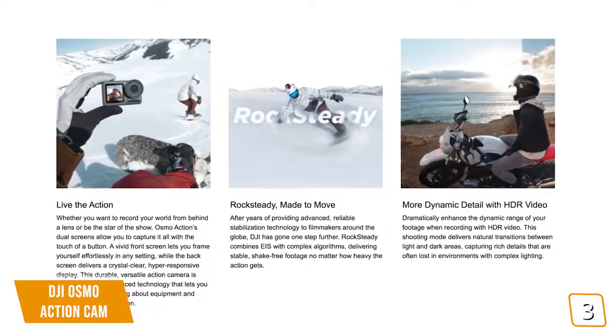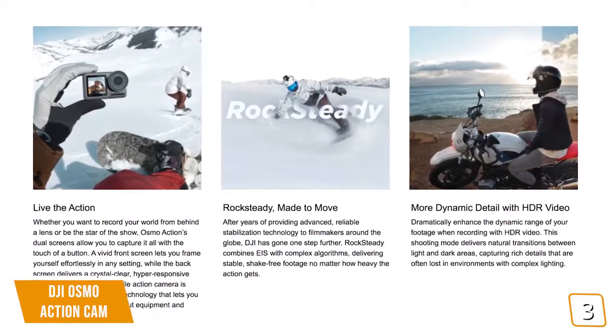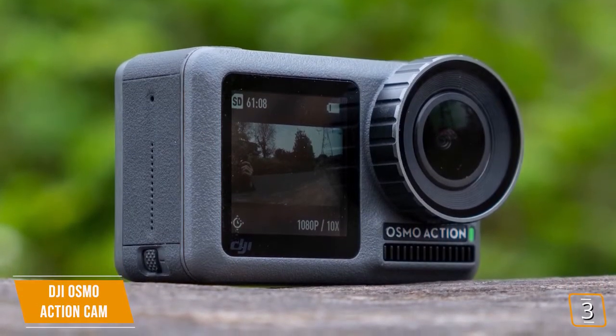The DJI Osmo Action Cam packs a few more functions not seen in the GoPro Hero 5 Black, such as higher frame rate recording and dual screens. If you like a bit more control over your framing and shooting, then this is the camera that might suit your tastes.